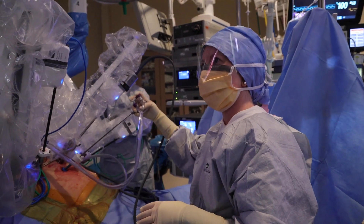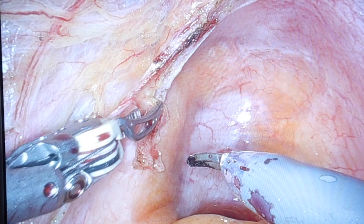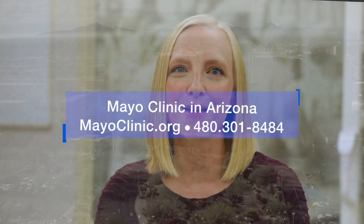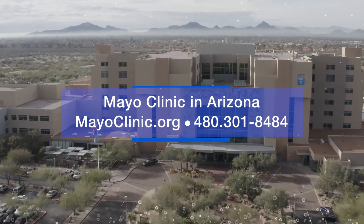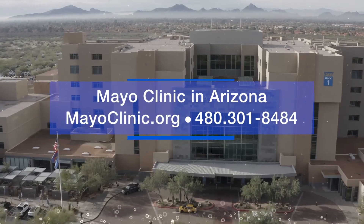Regardless of the location and extent of endometriosis, full removal of the disease provides the best opportunity for long-term symptom improvement. If you would like to meet with any one of our endometriosis specialists, either virtually or in person, contact Mayo Clinic in Arizona to schedule a consultation. We look forward to seeing you soon.